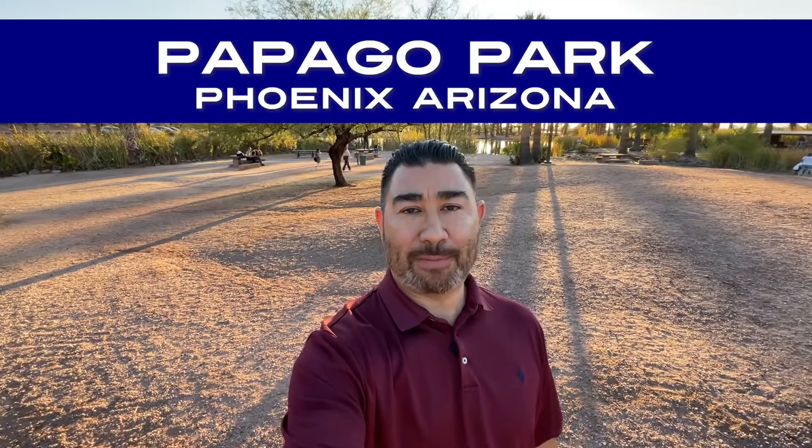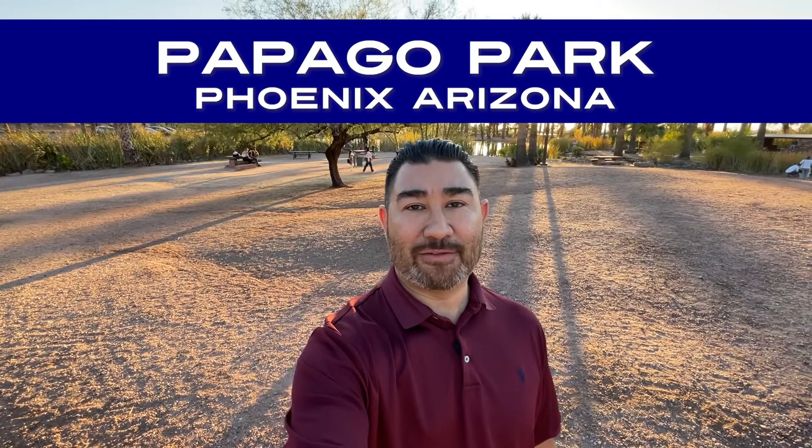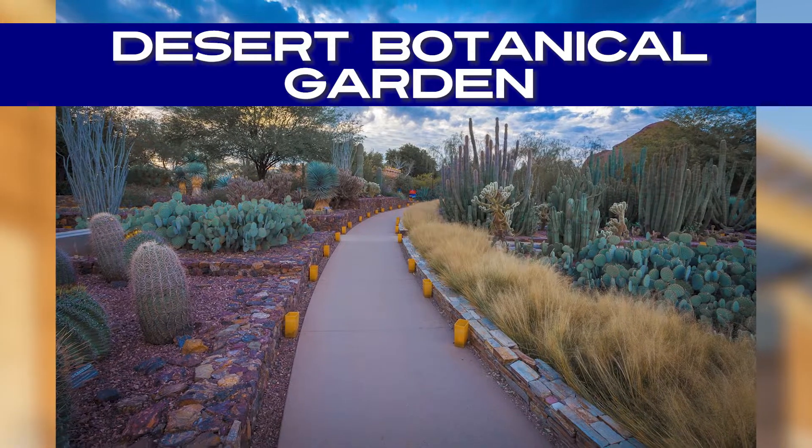Are you looking for an outdoor recreation area in Phoenix, Arizona? Let me introduce you to Papago Park. Papago Park is a park located in Phoenix, Arizona, and it's home to two of the most visited attractions here in Phoenix: the Phoenix Zoo and the Desert Botanical Gardens.